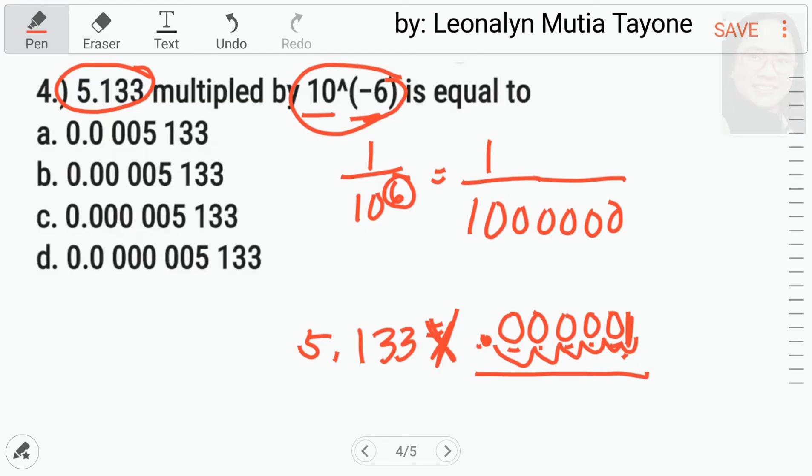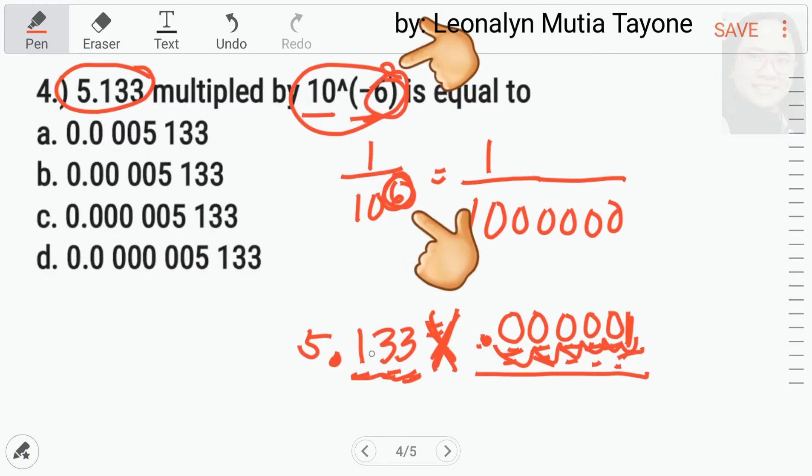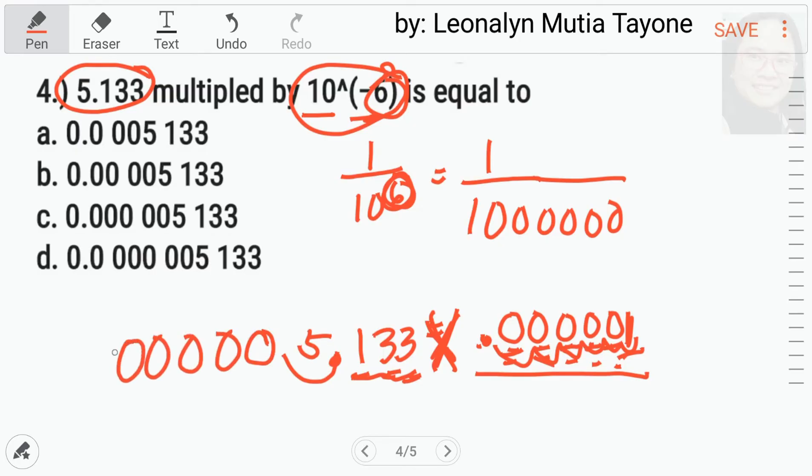Meron tayong separate video on how to multiply decimal numbers. Nag-multiply tayo, so i-add natin yung mga numbers of decimal places: 3 decimal places from 5.133, plus 6 decimal places from 0.000001, equals 9 total decimal places. Wait — actually, since 1 lang naman si 0.000001, i-move lang natin ang decimal ng 6 places. So, 5.133 with the decimal moved 6 places to the left — dito na yung decimal niya. Meron tayong 5 zeros. Saan dito ang may 5 zeros? Letter C.